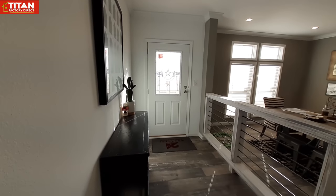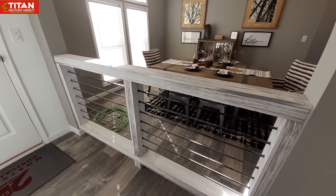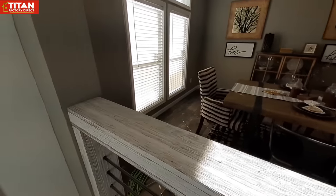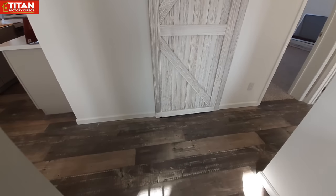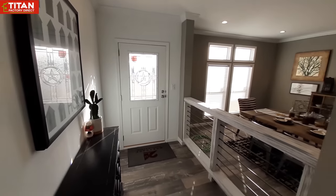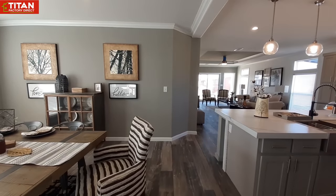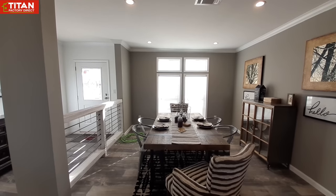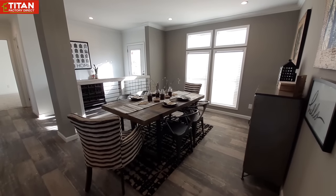We're going to start with this entryway — I really like this banister-type divider here. It's not technically a banister but I like the way it separates the dining room. You could set your mail down, lay stuff out while you take your shoes off. Really nice entryway. This home also has the most unique pantry I've ever seen — it's got a barn door and you can literally walk all the way through it.